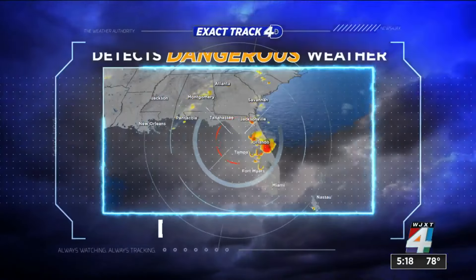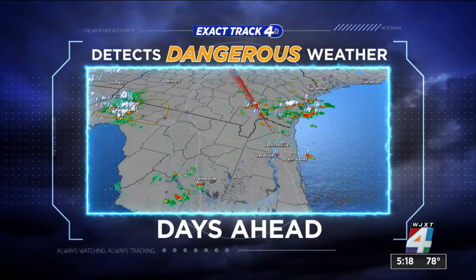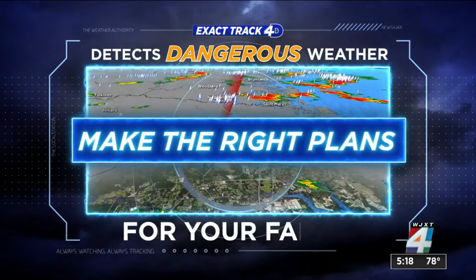Exact Track 4D detects dangerous weather days ahead of time, so you can make the right plans for your family.